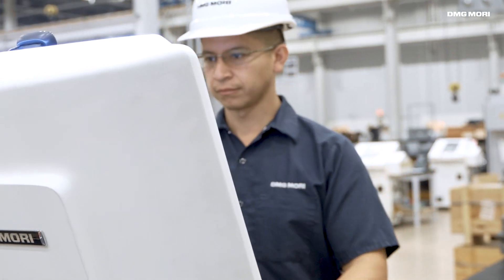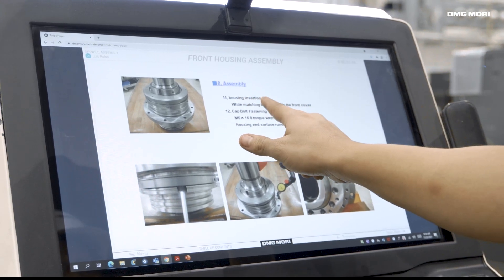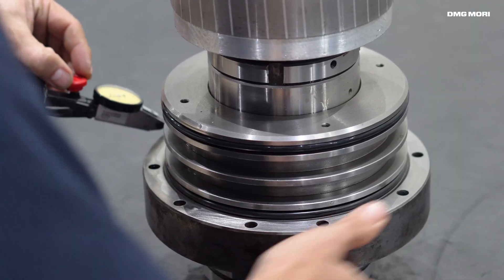Here in Davis, we rebuild over 90 different types of spindles. The way Tulip helps us out is we're able to add new check sheets and manuals, and that improves our efficiency. We're also able to train new personnel that come into the team, so it makes it more interactive as opposed to a paper check sheet. This is more hands-on and easier to learn and train for new personnel.